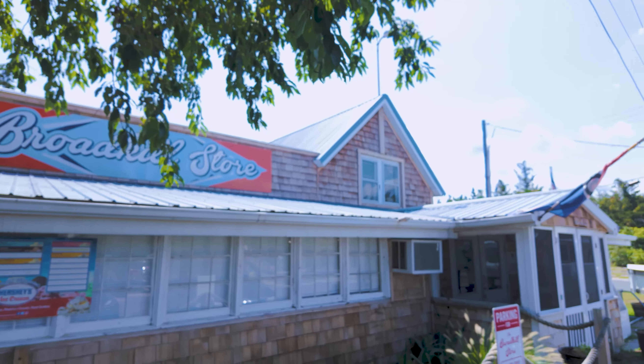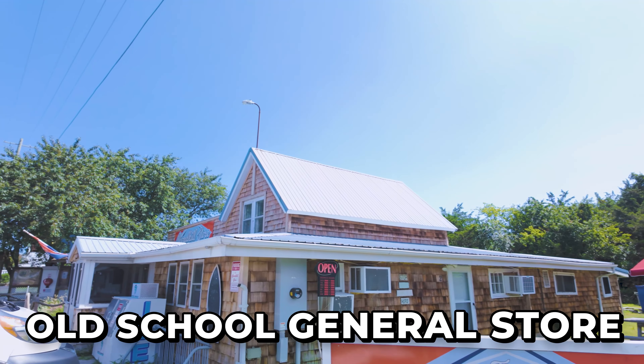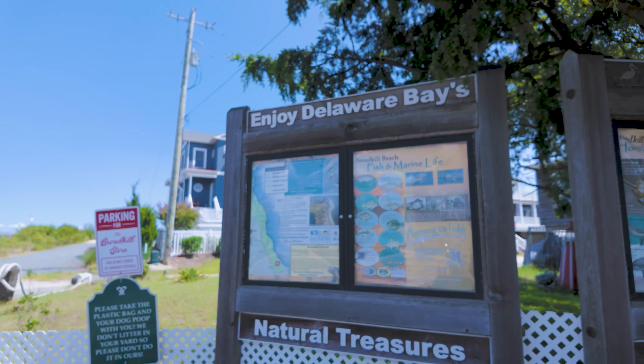Now we're going to head just down the road and check out the Broadkill Store. If you are into quirky, off-the-beaten-path kind of places, the Broadkill Store is the perfect place for you. It's an old-school general store that sits right here on Broadkill Beach, just steps from the sand. It's a great place to get a scoop of ice cream, a bag of ice for your cooler, or some snacks for the beach. It is a true testament of time, as it has been in the same place for a very long time — truly that old-school general store you just don't see as often anymore.